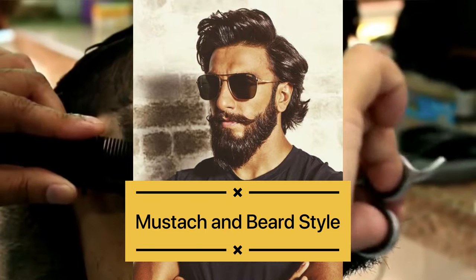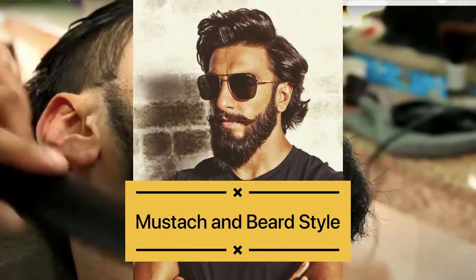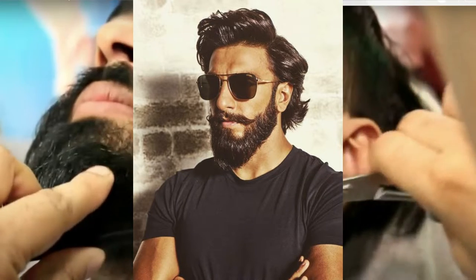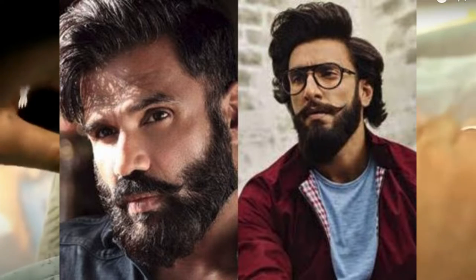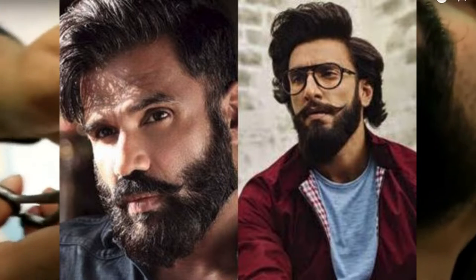The fourth beard style is the Mustache and beard style. If you have a full beard, you can try the beard and mustache combination. The mustache beard is full and round, your beard is a very strong look with a little length. These beards can be bigger or smaller in size. This beard style is very popular and stylish, especially in India.